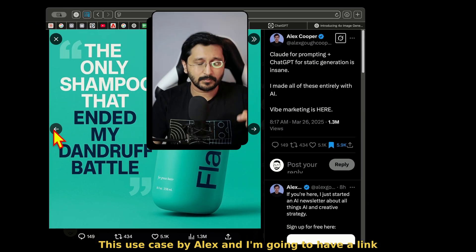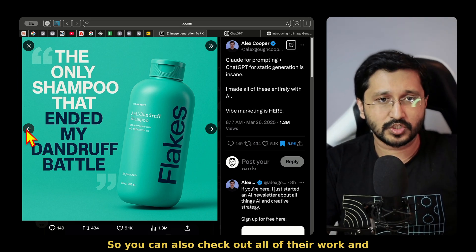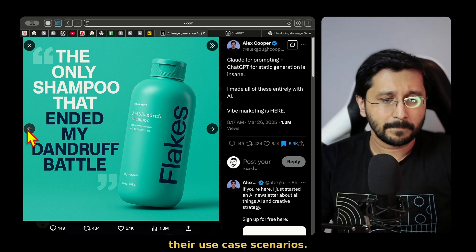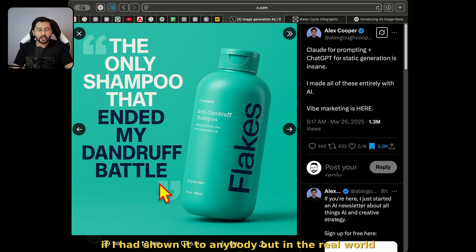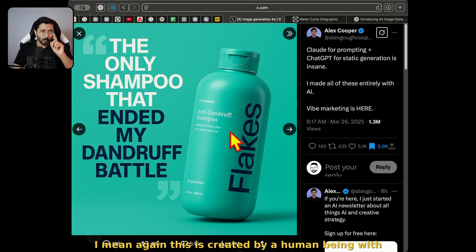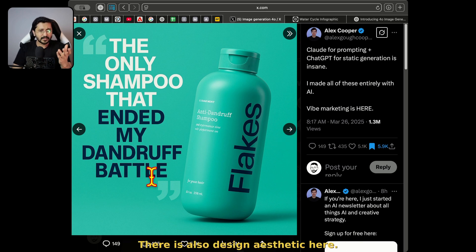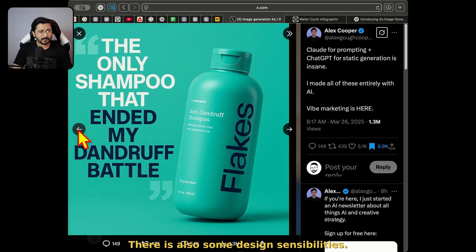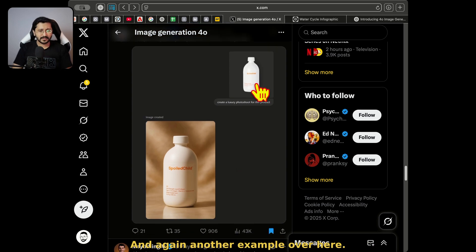This use case by Alex — I'm going to have a link to all of these X profiles in the description. Every detail is clean, none of the text here is off. If I had shown it to anybody out in the real world, they would have said this is created by a human being — well, created by a human with assistance from AI. Do you see the adherence to every single thing? There is also design aesthetic here, some design sensibilities. This is huge. We know Ideogram has that kind of thing. And another example: you take a simple product, even a PNG transparent product, create a luxury photo shoot and boom — you have something that looks like a photo shoot with warm light. We don't want to replace creativity, we want to enhance creativity.